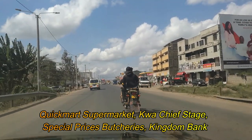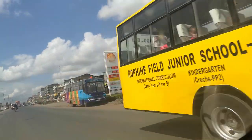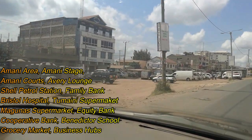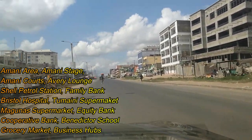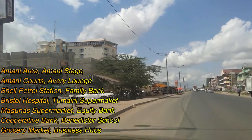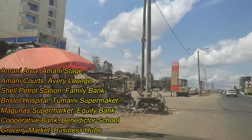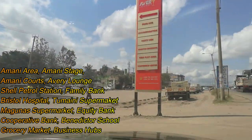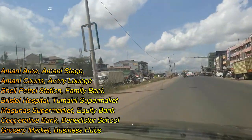After Quachif, we are entering the Amani area. We find Shell petrol station on your right, and on your left we have Family Bank. This center has really grown very fast over the years — from 2007 when people started settling here. We are approaching the famous Avary Lounge Hotel, also known as Dude's Seasons 24 Hotel, which recently came up last year. This area is known as Amani stage, with two routes known as Amani Quote A and Amani Quote B.